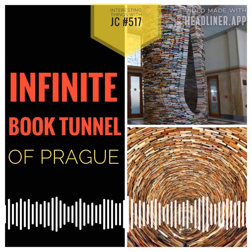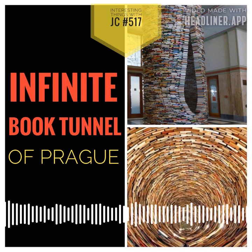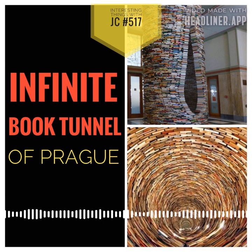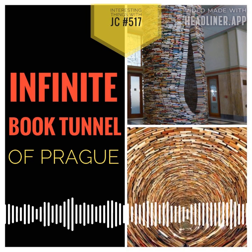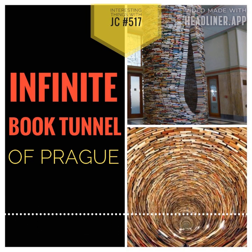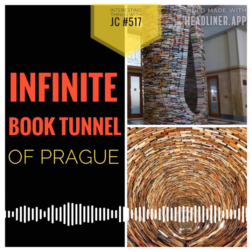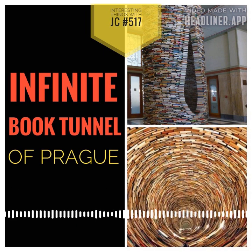On one side of the tower, there's a tear-shaped hole that lets people look inside and imagine that they're floating amongst an infinite space of books. As you get closer to the Idiom, you can smell the musty smell of old pages and hear the sound of pages rustling and books creaking under their own weight. It's a must-see for anyone who loves books and the magic of literature.